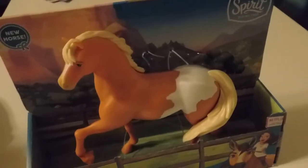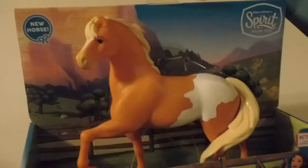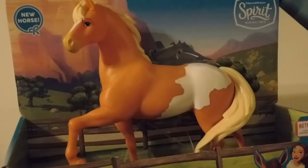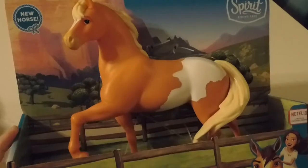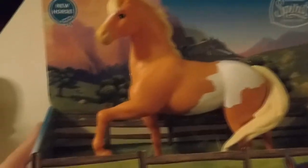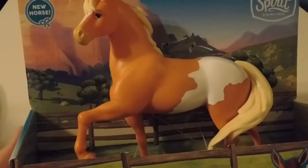We were shopping the other day at our Walmart near us, and we have to look at the Spirit section every time we go. We found this one and it is new — we have not had this before. It is one of the new releases; there are a few others you see two or three others online.